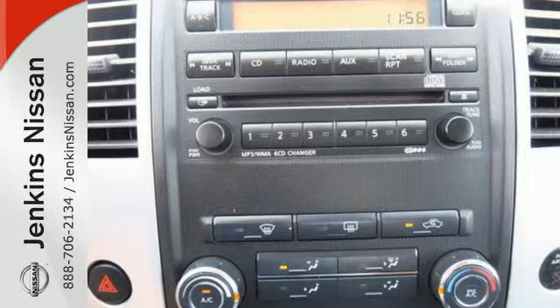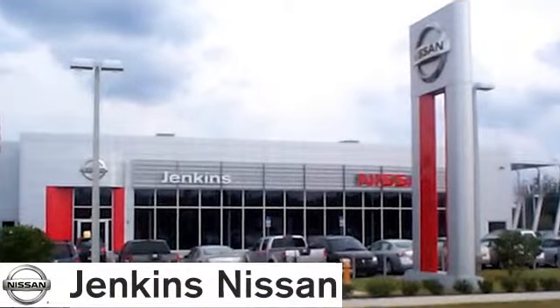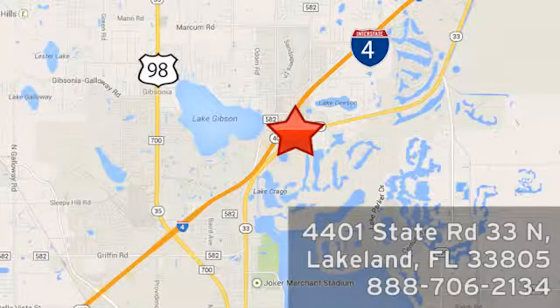Come in and take this pickup for a test drive and see for yourself how well it fits into your life. At Jenkins Nissan, honesty is our policy. We're conveniently located at 4401 State Route 33 North in Lakeland, Florida.